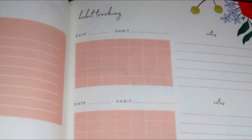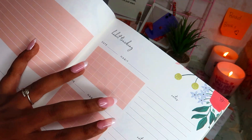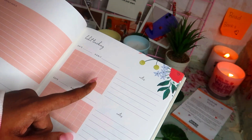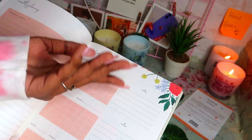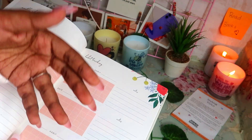Then we have habit tracking, where we can track three habits. One thing I really like is that they've given space for notes in the habit tracker. We can journal and reflect on our habits — like why a habit isn't working out — and introspect in the notes section, so we can change ourselves for the better.